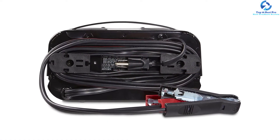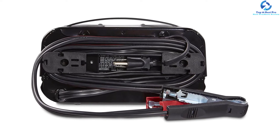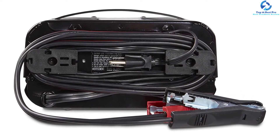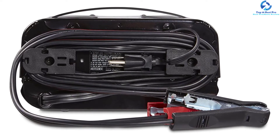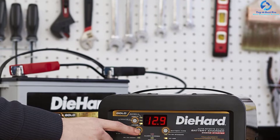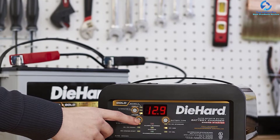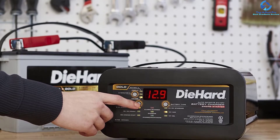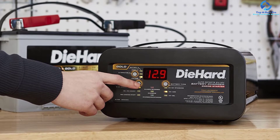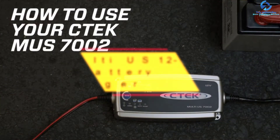The versatile charger automatically detects 6-volt and 12-volt batteries for efficient charging, keeping it safe for all battery types. It also prevents overcharging by automatically stopping once the battery is full. The compact design of the charger makes it excellent for traveling.